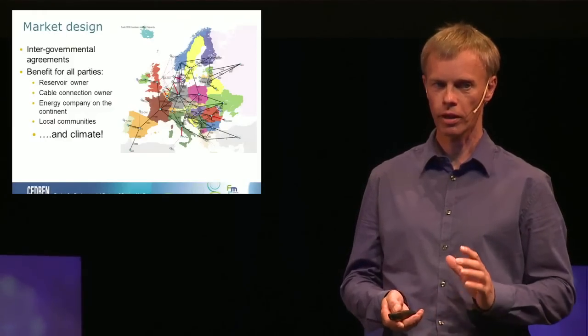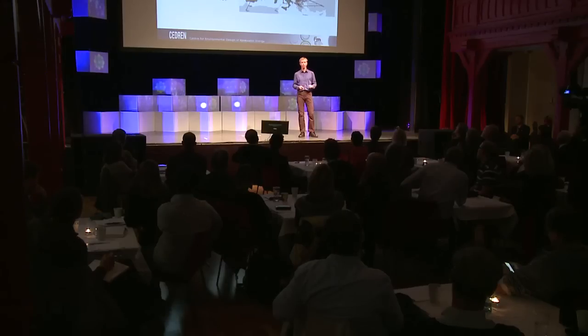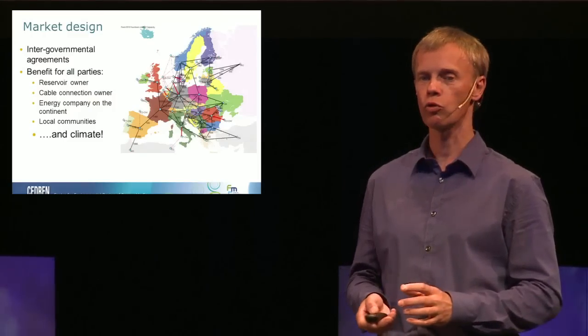Today there is a trading system for energy which works well in Norway, the Nordic region, and with connections to the continent. But if we want to make a massive investment in developing Norwegian hydropower for balancing power for Europe, we need a lot more connection cables to the continent, the UK, and others. We would also need to develop the market, as today's trading system is not sufficient. This has to come through intergovernmental agreements — the politicians have to decide if this is something we want to do.